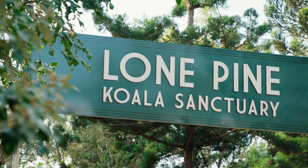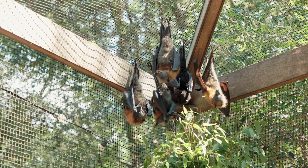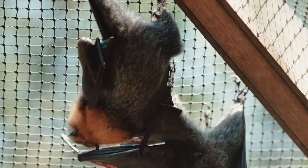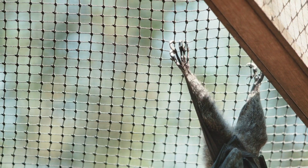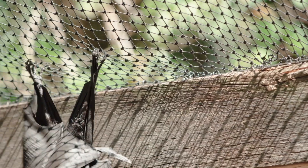Let's visit the fruit bats at Lone Pine Koala Sanctuary in Australia to answer your question. I think we should start by looking at their legs. You'll notice they are quite thin and delicate — those legs wouldn't provide a lot of strength or stability for an upright lifestyle.